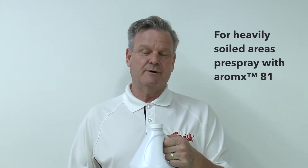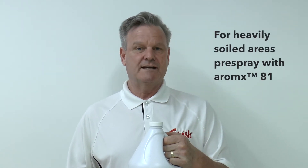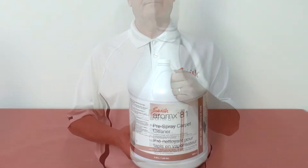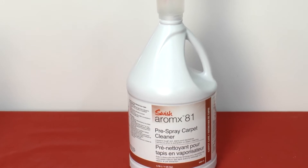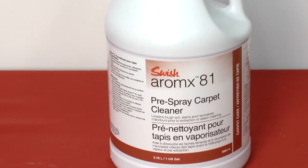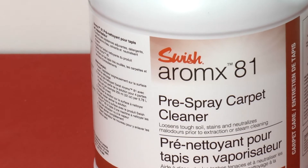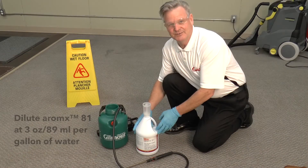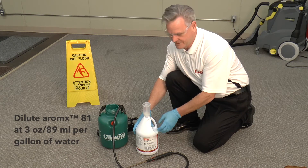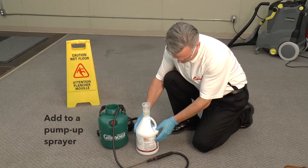For heavily soiled areas or traffic shadowing, we recommend using Romex 81 pre-spray cleaner. Once applied, Romex 81 safely opens the fibers of the carpet, releasing the grit and soil embedded deep down, making it easier to clean. Dilute Romex 81 at 3 ounces per gallon of water and add to a pump-up sprayer.